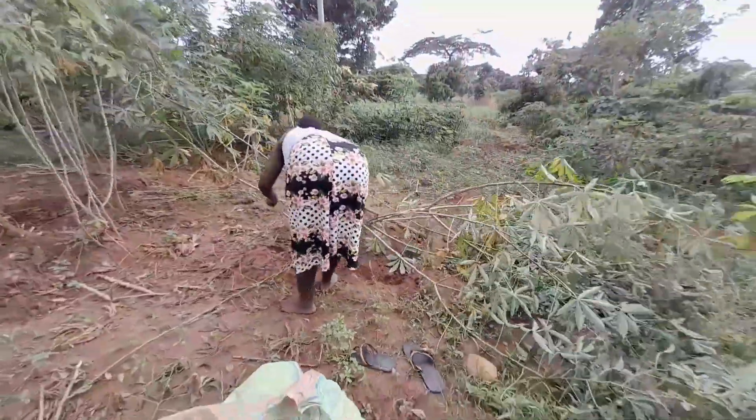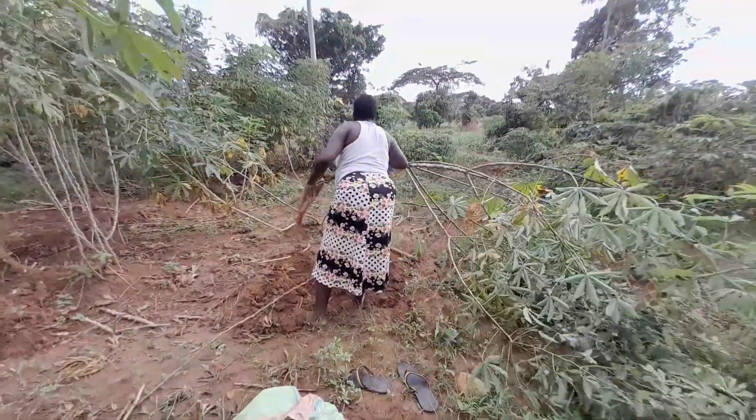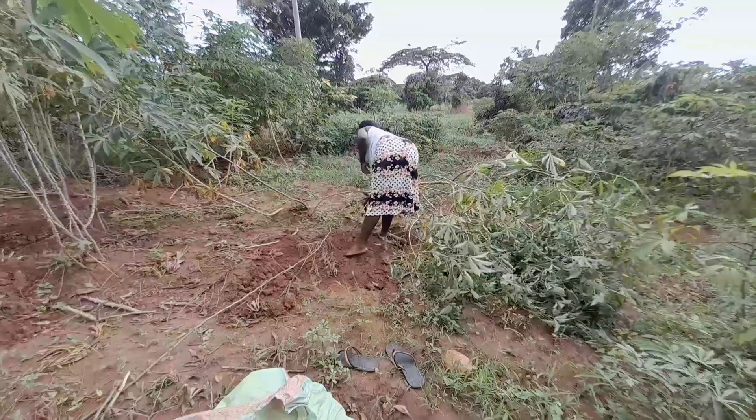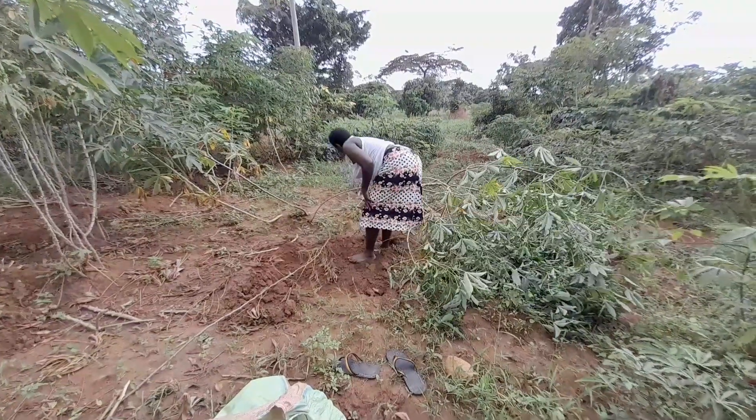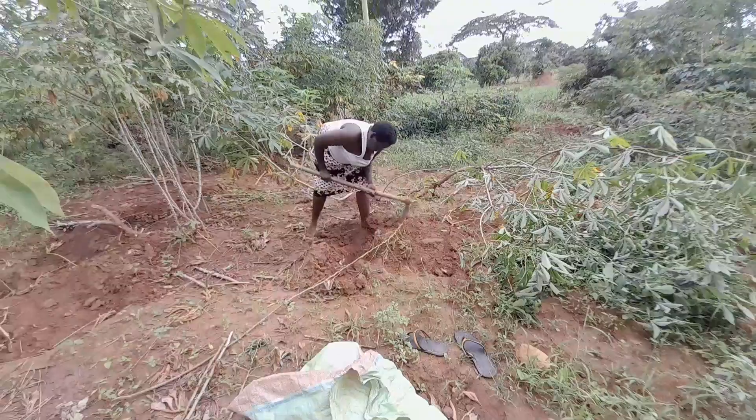Right here she's in the garden harvesting cassava. This is cassava, and this is how we harvest here in the village. She's trying to harvest the cassava.